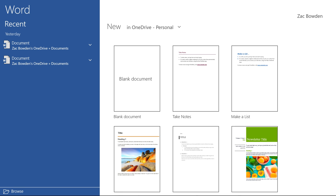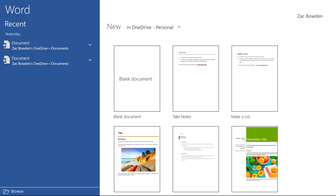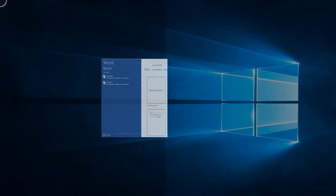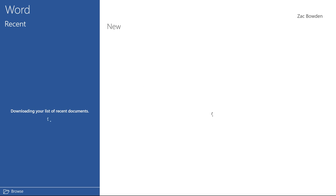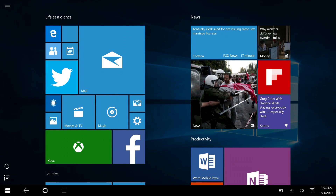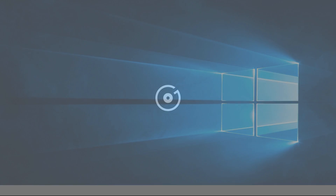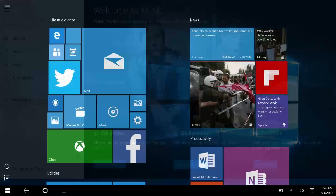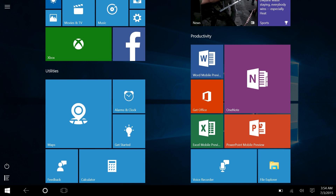Closing apps and switching between apps are also improved in Windows 10. To close an app, you can press the start button or swipe down from the top just like Windows 8. Switching between apps is also way easier. Let's open the Music app, Mail, and Alarms.